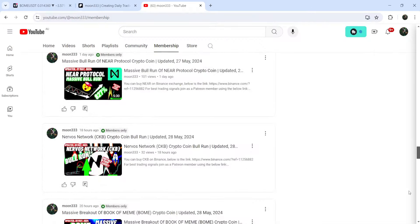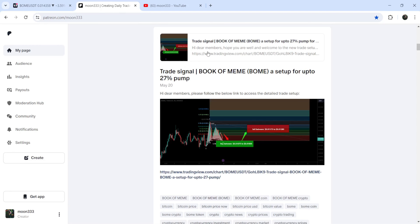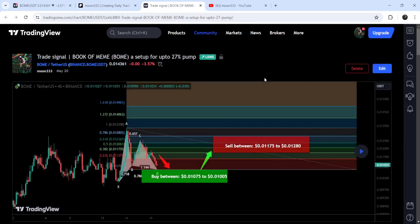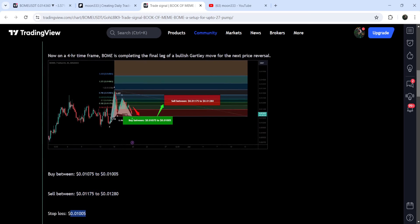Let me begin with my most recent trade signal for Book of Meme that I shared on 20th of May 2024 with my members. That was a harmonic bullish Gartley pattern that Book of Meme was completing on a four-hour timeframe chart with a US dollar pair. This was the complete trade setup — this was the buying zone, the sell targets, and the stop loss.